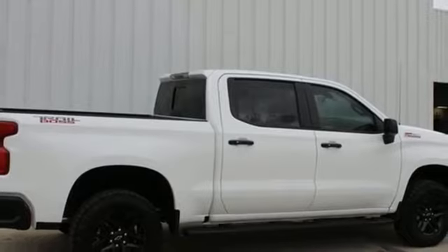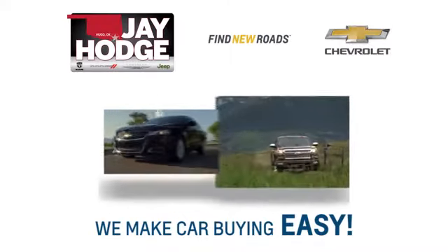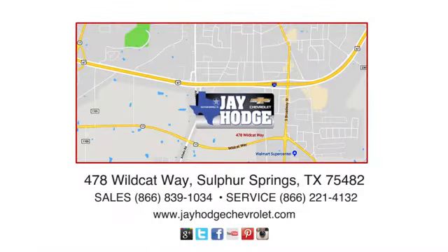You need to drive it to believe it. See it for yourself today. Don't overpay, come see Jay. We make the car buying process easy. Jay Hodge Chevrolet is located on Wildcat Way in Sulphur Springs.